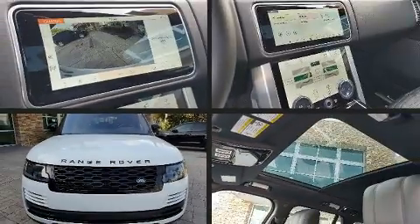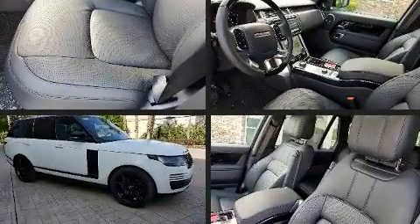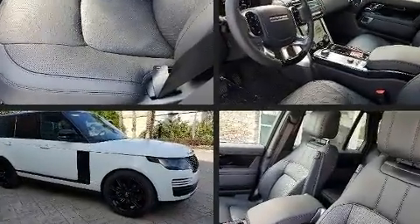Come test drive this 2020 Land Rover Range Rover. Smooth gear shifts are achieved thanks to the three-liter six-cylinder engine, and load-leveling rear suspension maintains a comfortable ride.